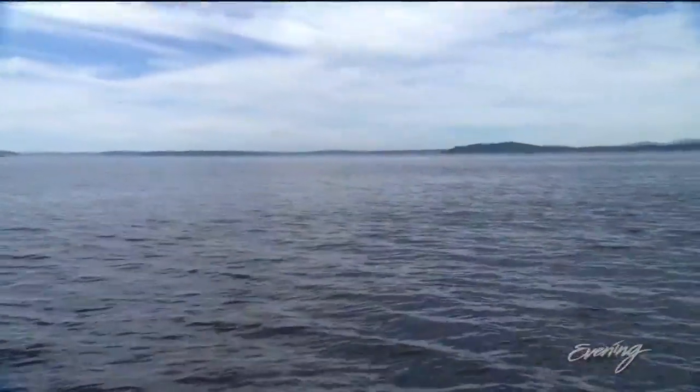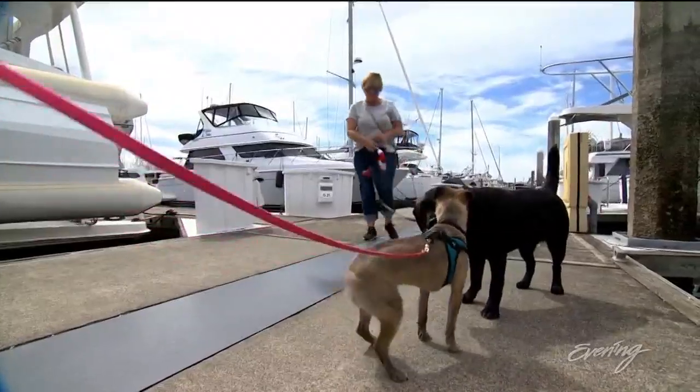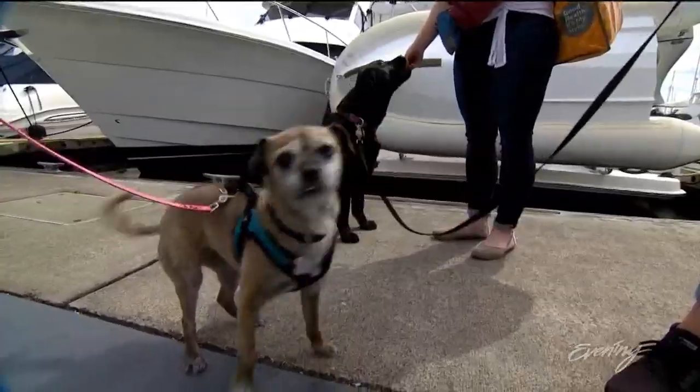Certified dog trainer Kathy Madsen says before you hit the water, pet owners should take some important steps on land to make their dogs feel safe and secure. She's already having the best day ever, and we haven't even made it to the boat.